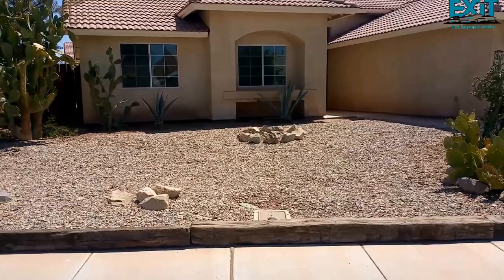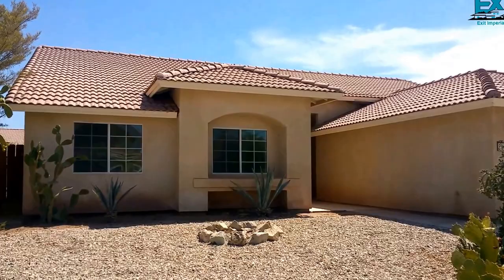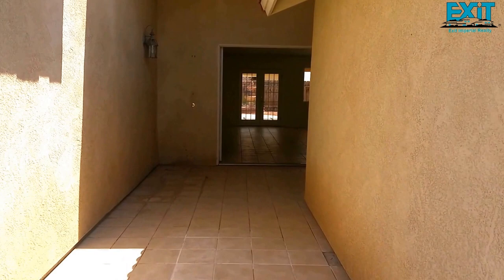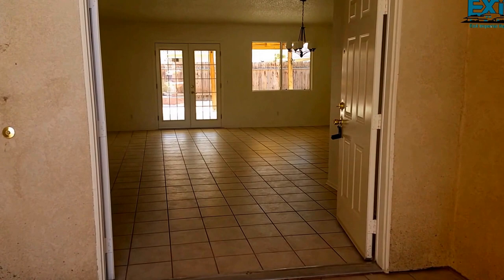This four-bedroom, two-bath house has nice desert landscaping, so you do save money on the water. It has a very nice elevation, it's in a cul-de-sac with nice trees. The house has a very nice entrance with extra room in the front to put some plants or a coffee table.